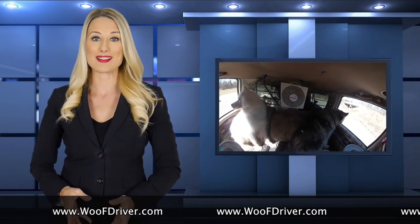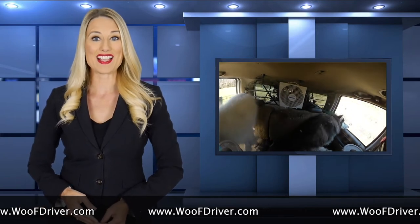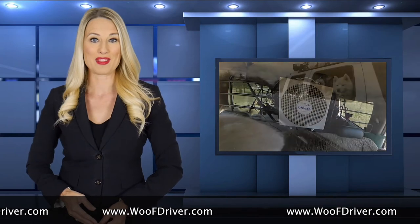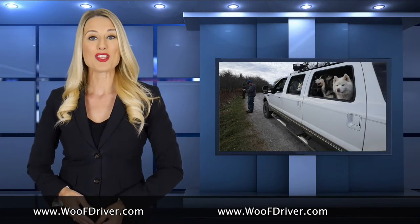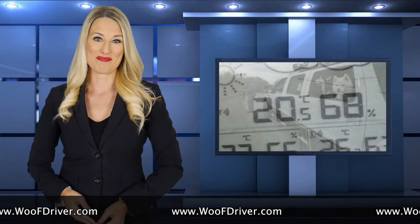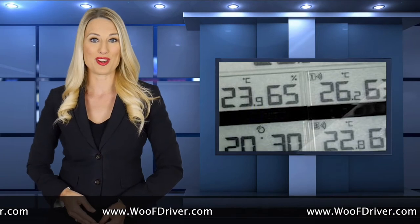Most of Wolf Driver's dogs are huskies, and huskies are double-coated dogs, so heat is a problem for them. Therefore, each row of the dog limousine is outfitted with a cooling fan to assist the air conditioning system. In addition, a special feature has been added to make the engine idle higher when the truck is not moving, keeping the air cold at all times.